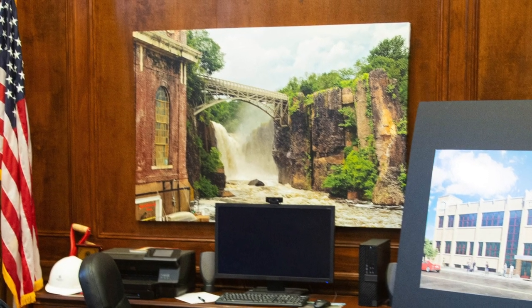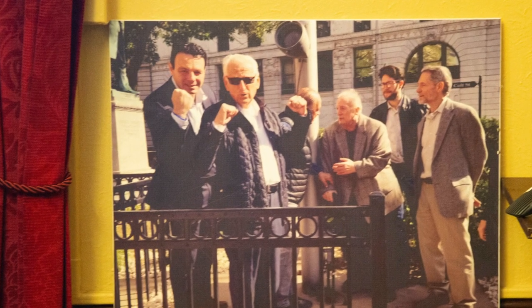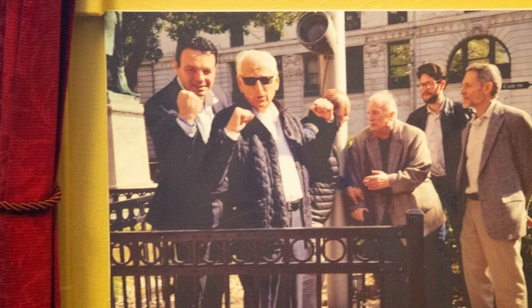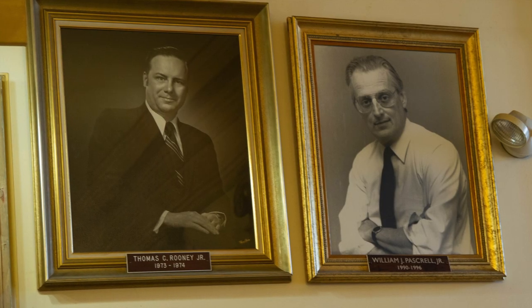Our last two images show Mayor Sayah and Congressman Pascrell seen together in a joint image. The second shows Bill Pascrell when he was mayor from 1990 to 1996. And with that, we conclude. I hope this was helpful.